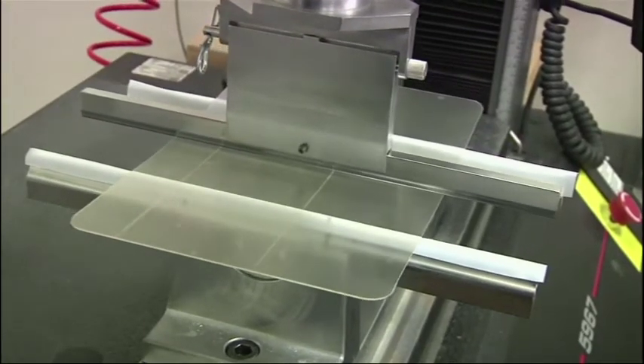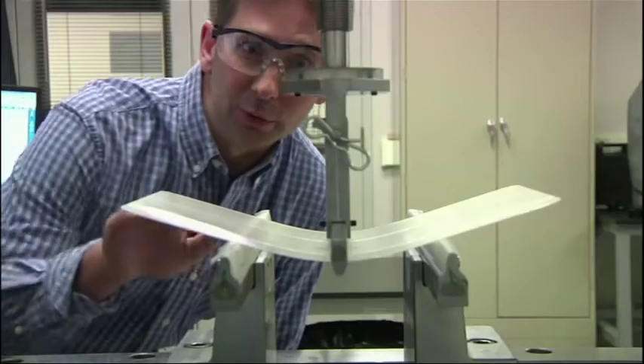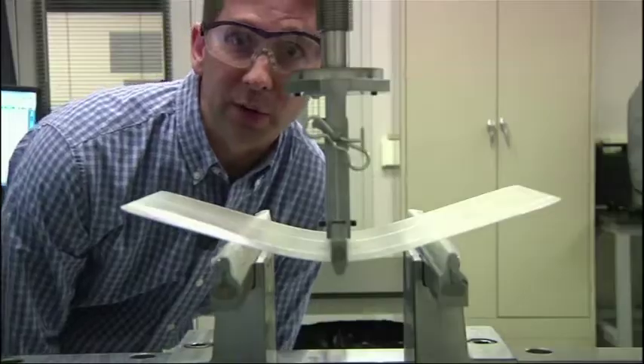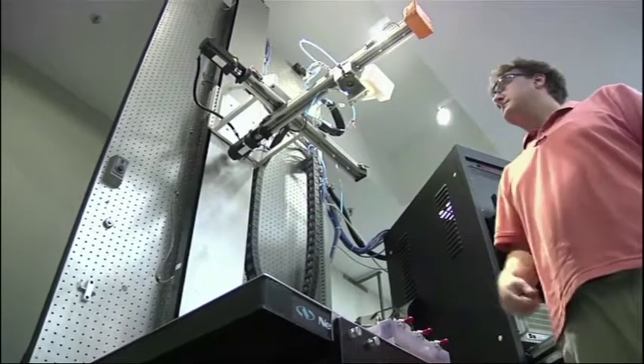Corning makes the touchscreen glass for leading smartphones, including Apple's and Samsung's. These researchers are working to strengthen its glass and see how it responds to pressure, drops, and falling objects.